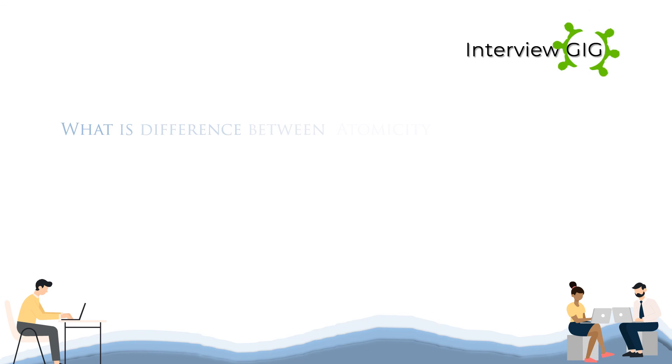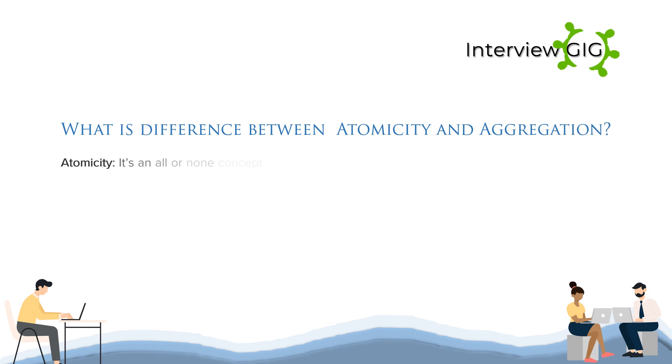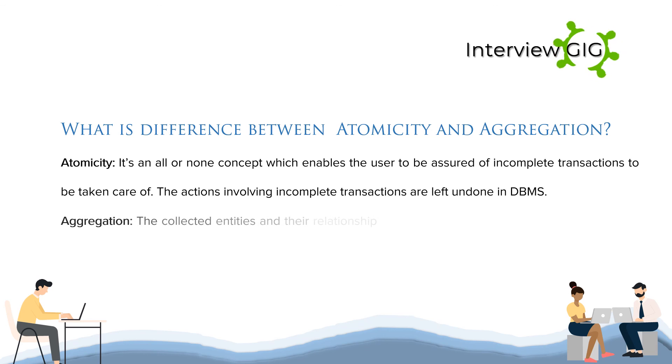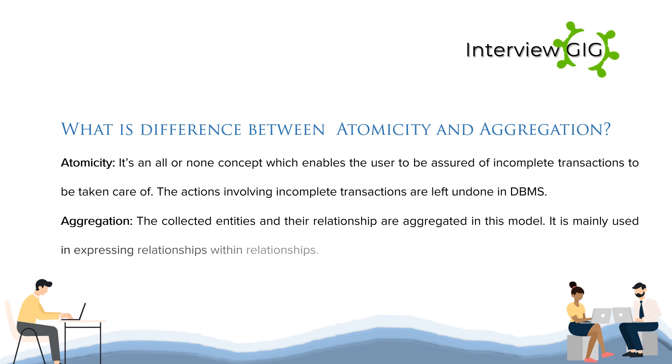What is the difference between atomicity and aggregation? Atomicity is an all-or-none concept which enables the user to be assured that incomplete transactions are taken care of; actions involving incomplete transactions are left undone in DBMS. Aggregation: the collected entities and their relationships are aggregated in this model; it is mainly used for expressing relationships within relationships.